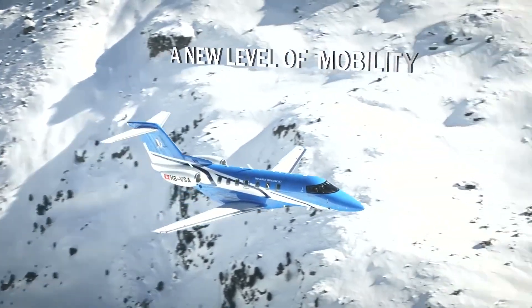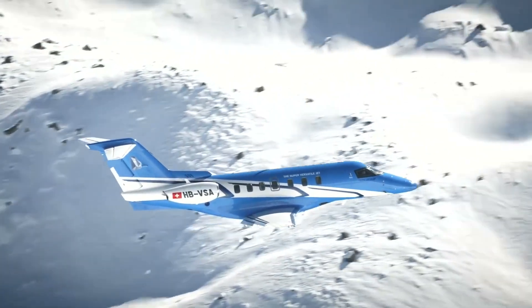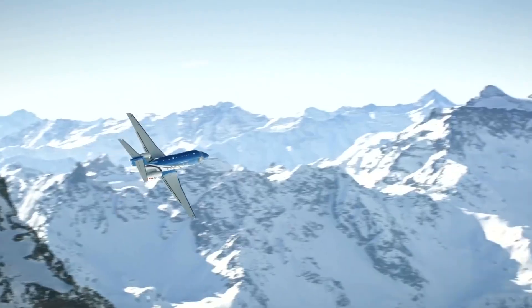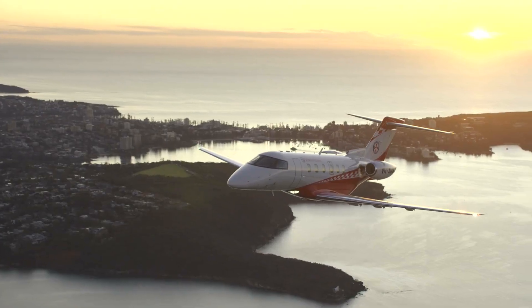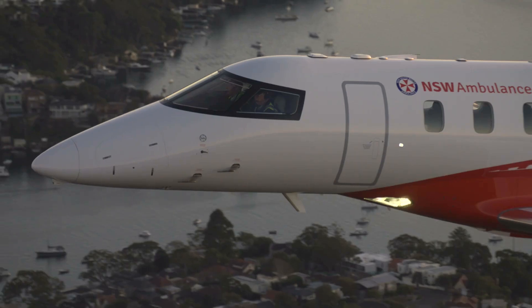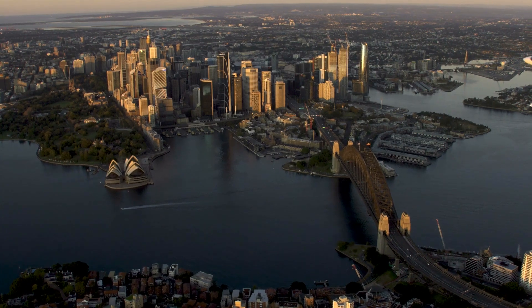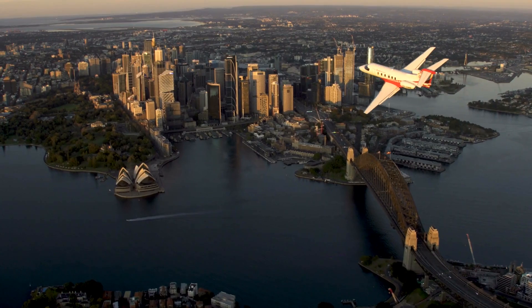All Pilatus aircraft are certified for single-pilot operation, and the PC-24 is no exception to this rule. The cockpit layout is efficient and intuitive. From the comfort of the seat, the pilot finds an environment specifically designed to reduce workload and increase safety, providing full situational awareness under all conditions. Simply put, the PC-24 is the perfect combination of single-pilot operational know-how and state-of-the-art avionics technology.